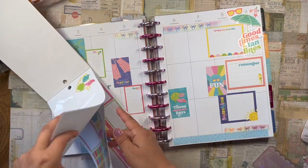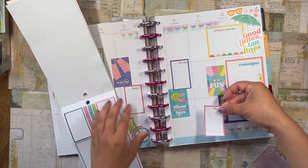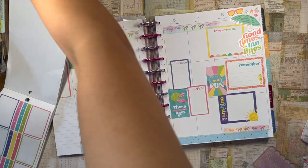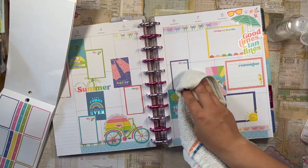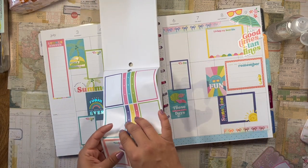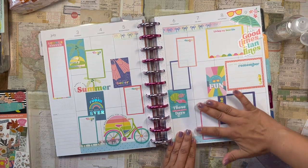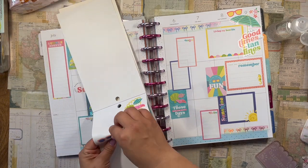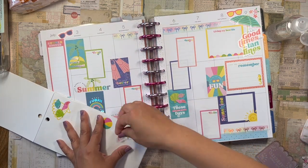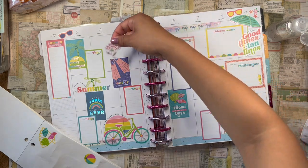I'm going to use the rest of these journaling boxes — these say 'To Do' but I'll use them as little journaling boxes. Maybe I'll put this one right here. Oh, I regret putting this one here — undo to the rescue! I have my little towel I use precisely for these moments where I want to use undo. Okay, one box here, one right here — amazing. And for the rest of this page, the sunglasses I'll add there, and this little flower — maybe up here.